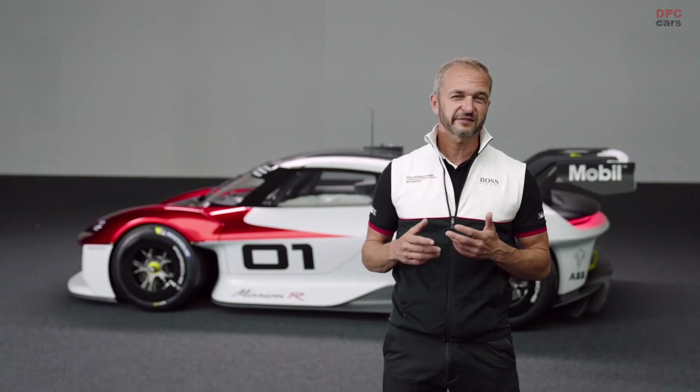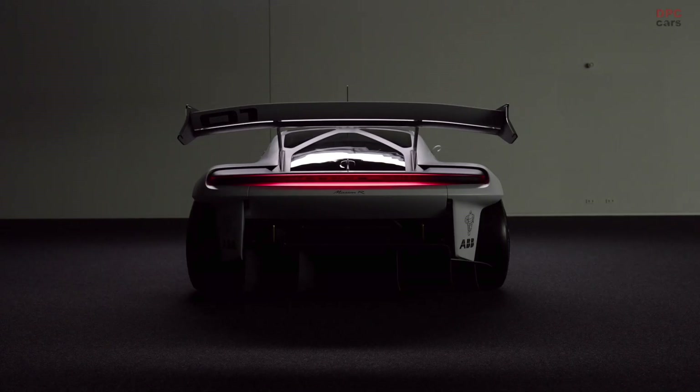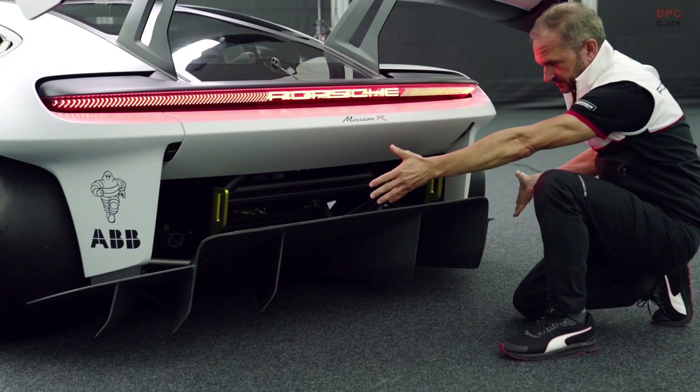The Mission R is a vision of customer racing of the future. It's a pure all-electrical vehicle and is a highlight between design study and a pure motorsport racing car. You could race on a racetrack. Now let's have a look and get a little bit closer to the car.